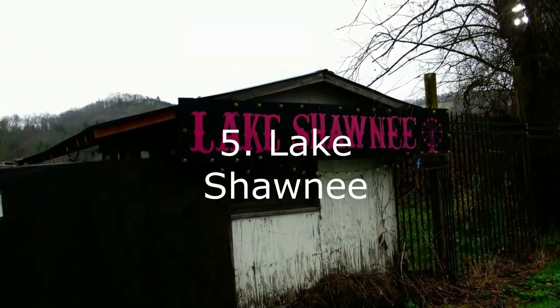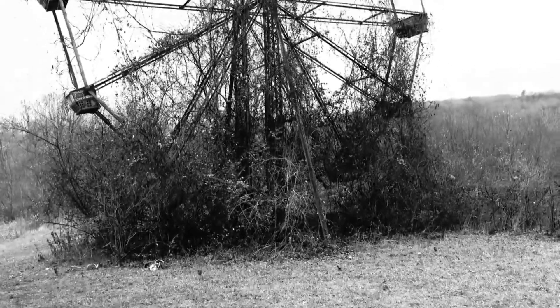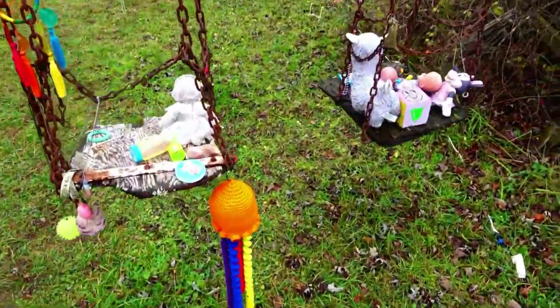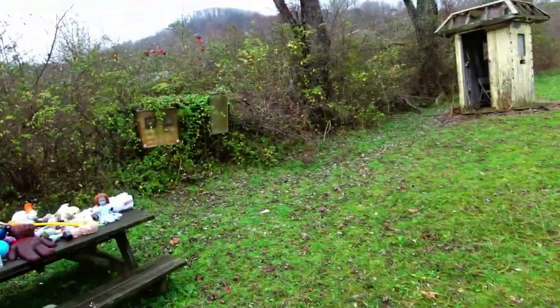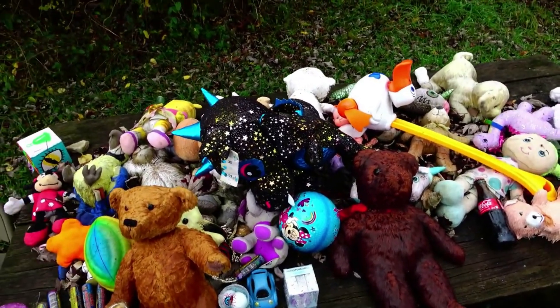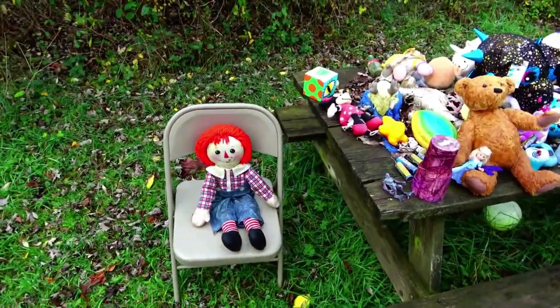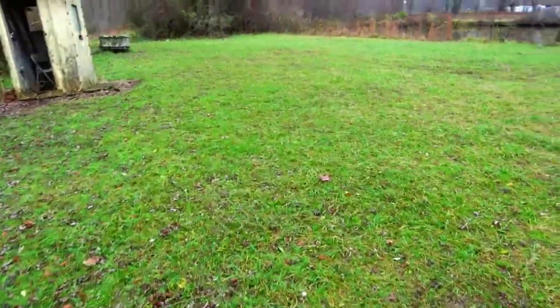Number five is Lake Shawnee, which is said to be one of the most haunted parks not only in West Virginia, but in America. This park dates back to the 1920s and has a couple of rides — the old Ferris wheel and the old swing ride. You can look at them and tell they're extremely old and vintage, and have not worked in years. The park ran from the 20s to the 60s, then reopened briefly in the 80s, but has been closed for at least three to four decades. It's a very creepy place and a lot of paranormal investigators have done investigations there.